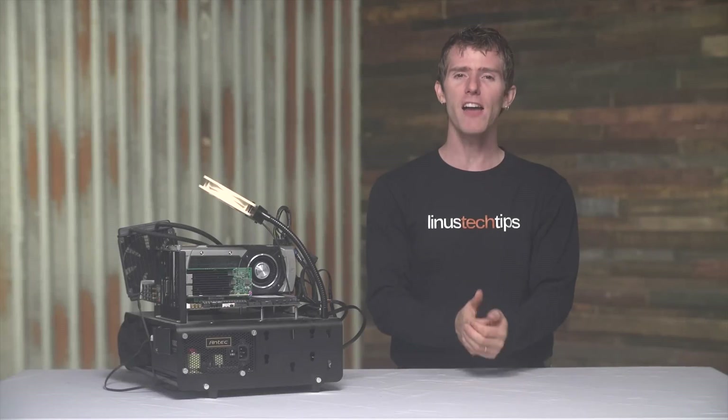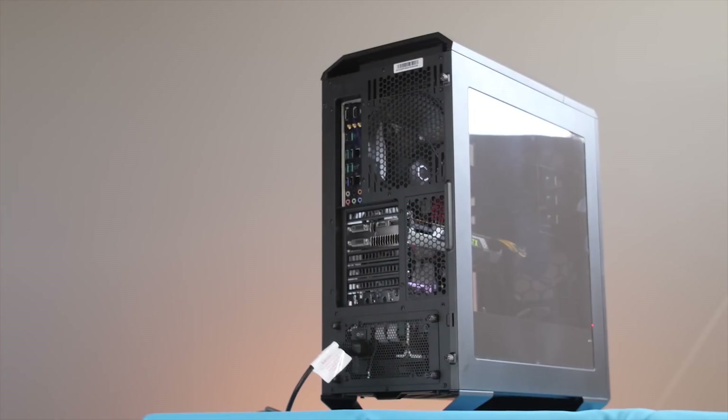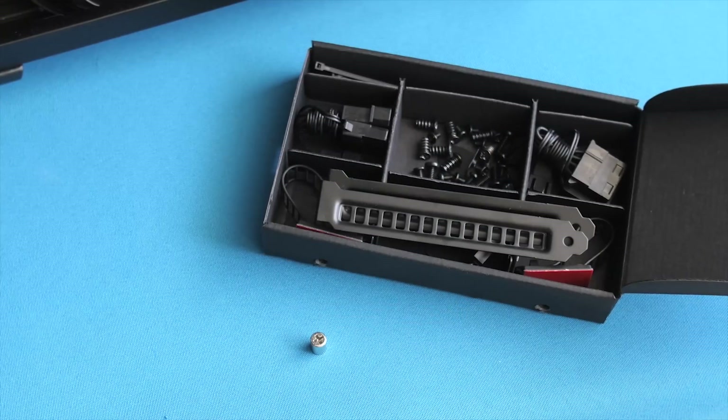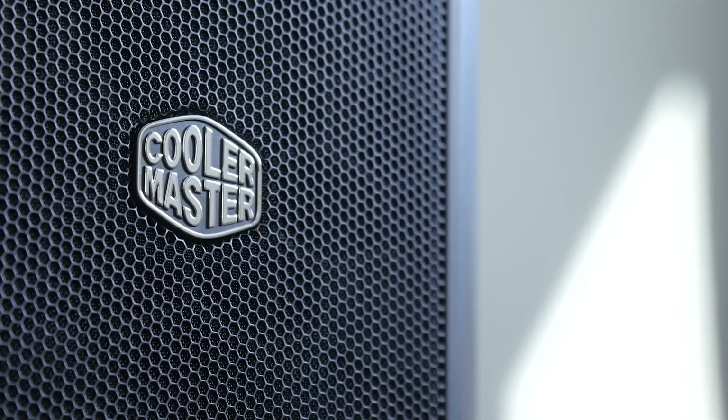The Master Case 5 by Cooler Master gives you the freedom to truly make your mid-tower PC case your own with a variety of modular parts and accessories. Click on the link in the video description to learn more.